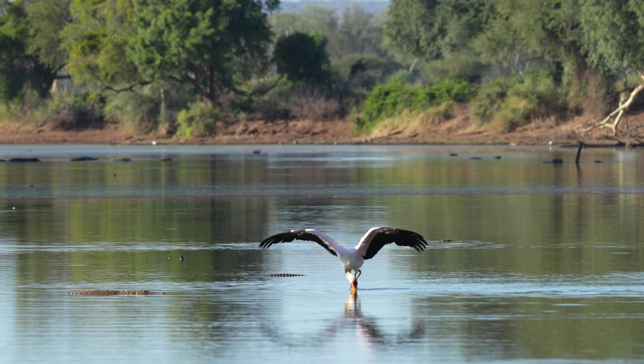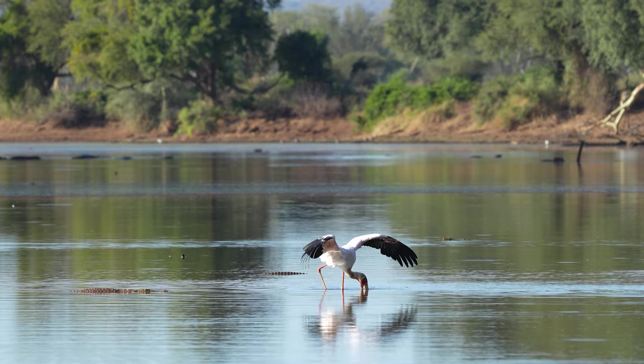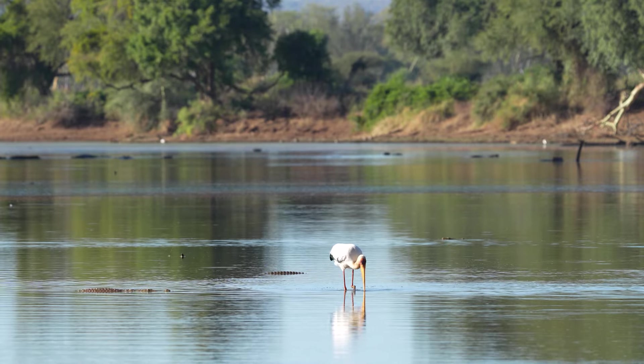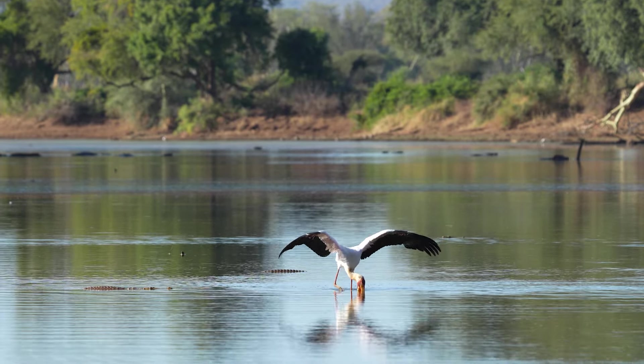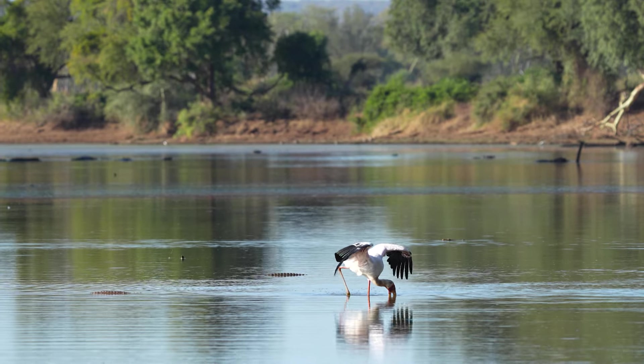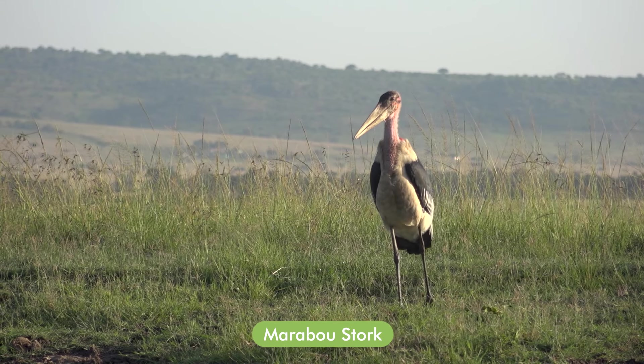So the Yellow-billed Stork does occur as a breeding species outside of Zululand, but is still classified as endangered — also because of the few known nesting colonies and of course destruction of their wetland habitats. And lastly, the Marabou Stork, which is the largest of our storks.